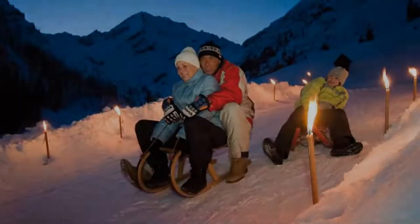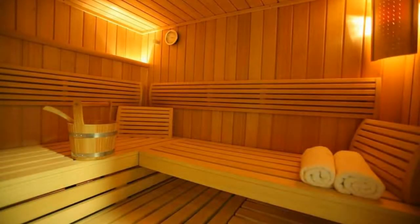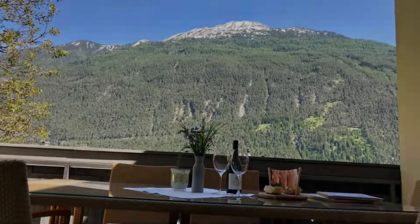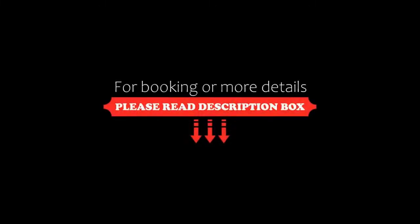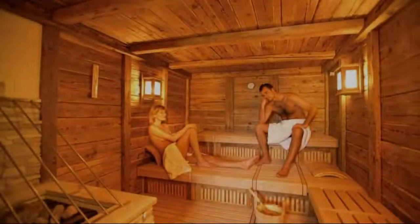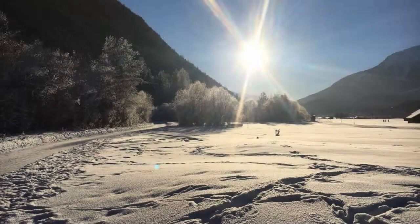If you have already visited this hotel, please share your experience in the comment box. For booking and more details, check the description. If you are facing any kind of problem booking a room in this hotel, you can tell us by commenting and we will help you.